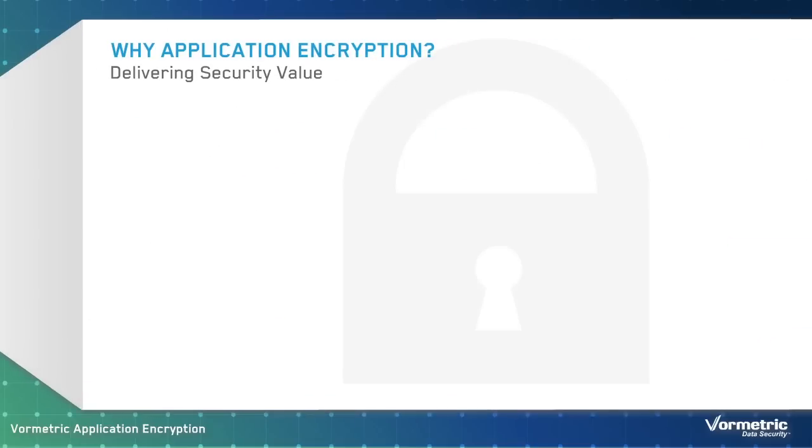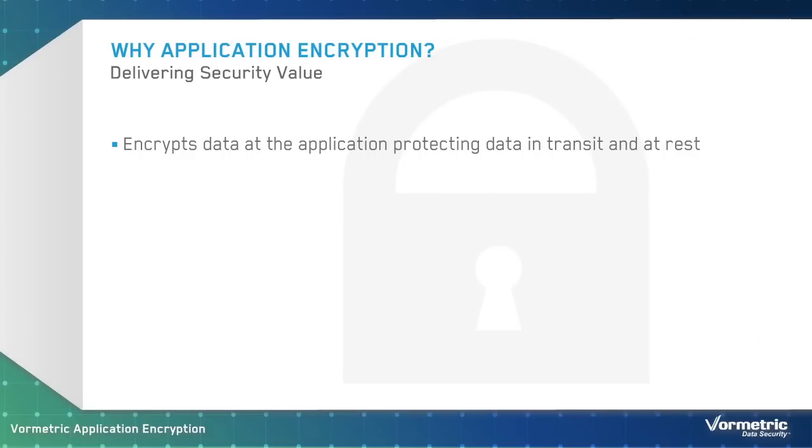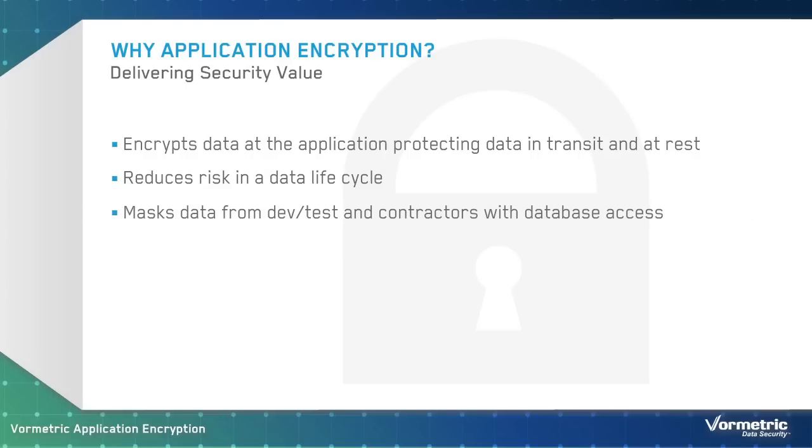Customers rely on VorMetric Application Encryption for several key reasons. By encrypting data in the application server, it is secured while in transit and in storage. Data is protected across its lifecycle, including when it is backed up, migrated, and archived. The solution ensures that administrators and others with system and infrastructure access can't access sensitive data.